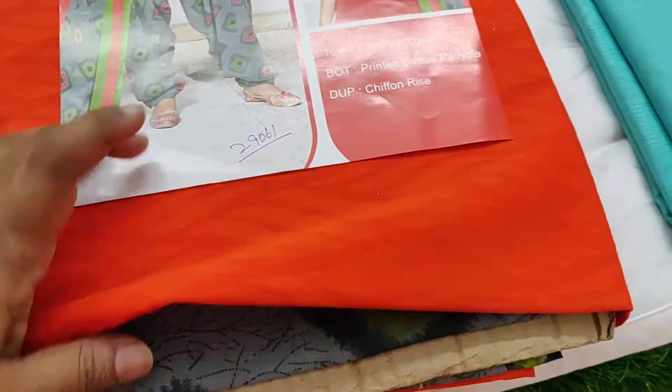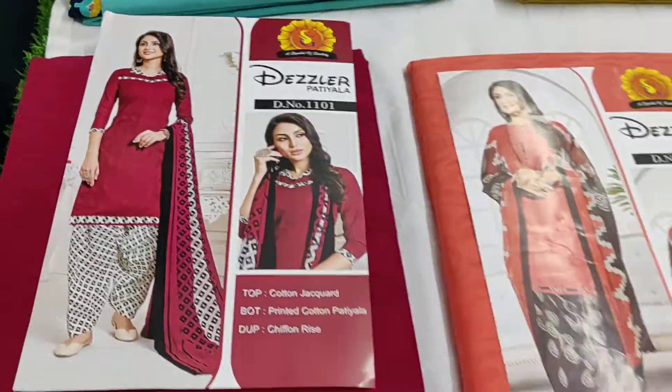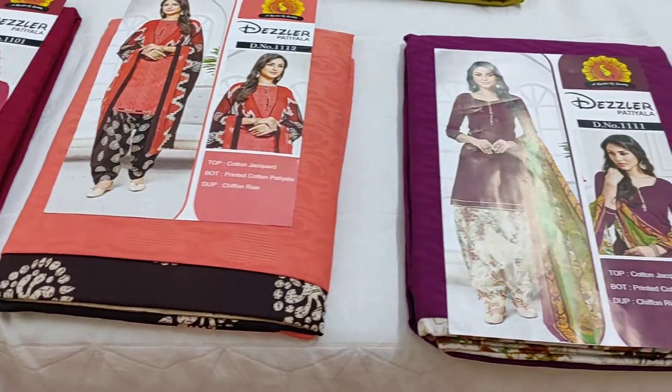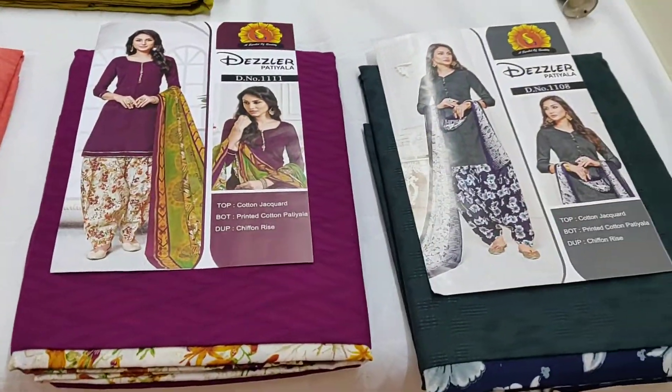This is the bottom. These have a chiffon dupatta, cotton top, and cotton bottom — plain top and printed bottom.